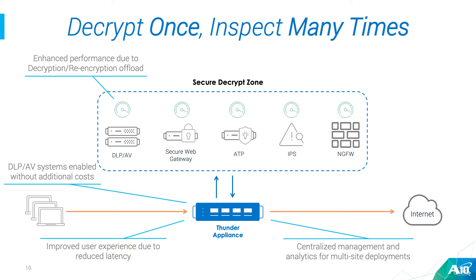We also have a separate centralized management solution called the Harmony Controller. If you deploy that, you can have a centralized management and visibility solution that can actually manage and give you analytics from multiple devices deployed across the globe, throughout the world, wherever they might be.